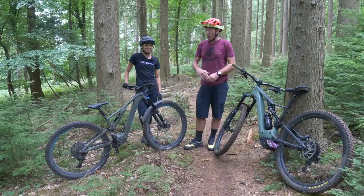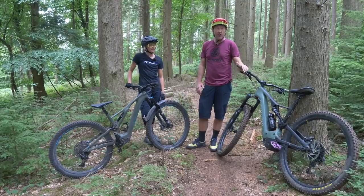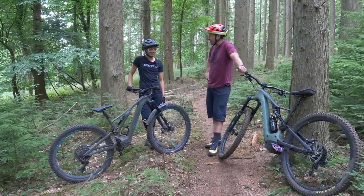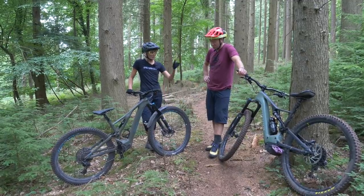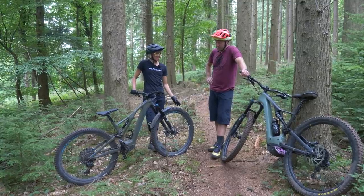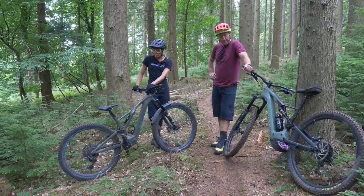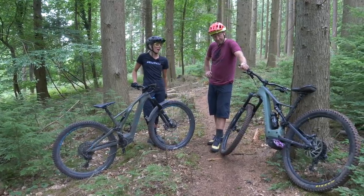So two Specialized Levos: one an SL weighing in at 17 kilos roughly, and the other a standard Levo weighing in at about 20 kilos. Both got 29-inch wheels, 150mm travel. The SL has a 320 watt-hour battery versus 700 on the standard Levo. Torque is 35 Nm on the SL versus 90 Nm on the standard. Chainstays on the SL are a lot shorter at 437mm, whereas on the standard Levo they're 455.